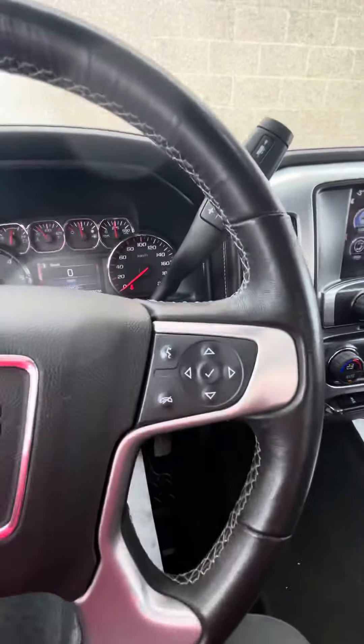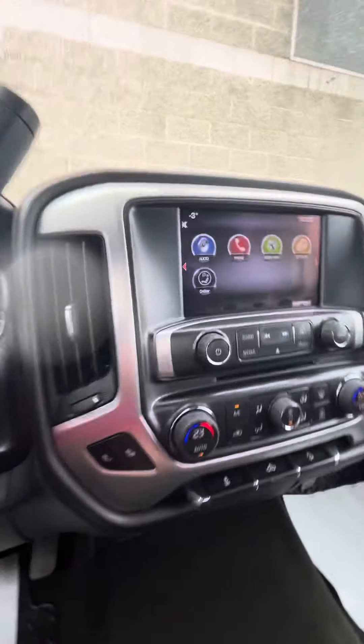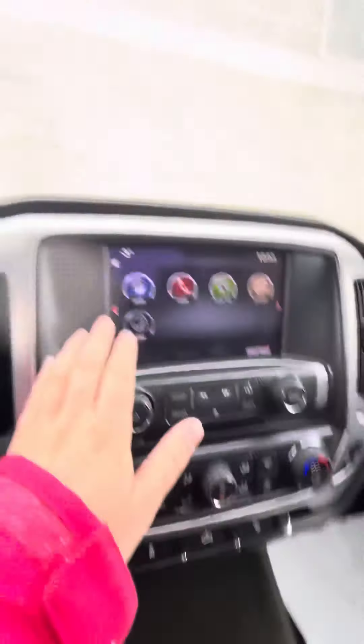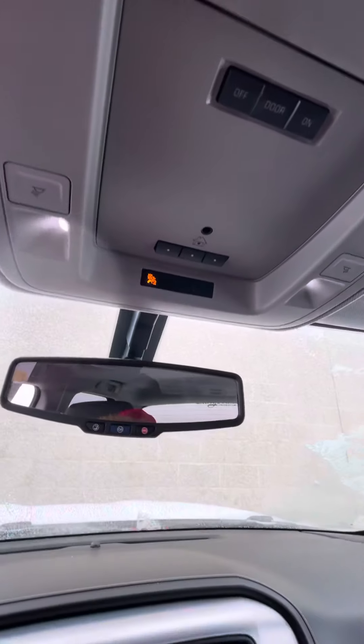Cruise control, the connections for your Bluetooth, as well as heated seats and hill descent control. You can Bluetooth OnStar navigation, and it does have the universal home remote as well.